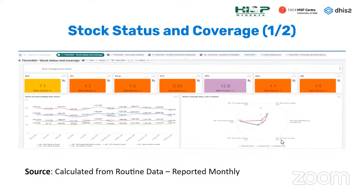The stock status and coverage dashboard calculates from routine data the stock available and how long it can last — expressed as stock coverage time in weeks. For example, the quantity of BCG available can last 7.1 weeks at the national level. You can drill down by state, by LGA, and also view a spider map showing the situation as well.